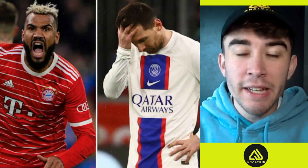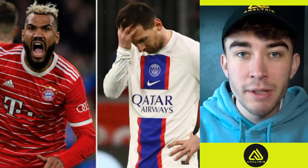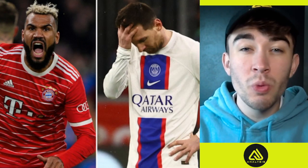Hey guys, welcome back to the AJ Analysis channel, where today we have Champions League coverage in Bayern Munich's 2-0 win over PSG, putting Bayern through 3-0 on aggregate.